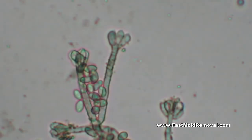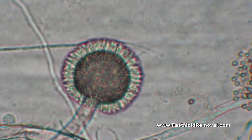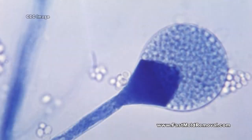Other possible locations of hidden mold include areas inside walls, around pipes due to leaking or condensing pipes, the surface of walls behind furniture where condensation may form, inside ductwork, in roof materials above ceiling tiles caused by roof leaks or insufficient insulation, and countless other places.